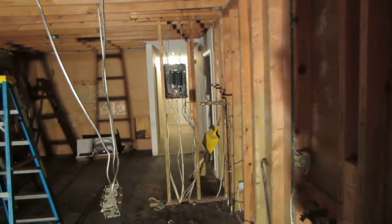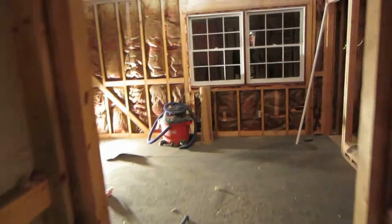That electrical panel is going to be pulled out and actually moved into the dining room area right through here, and will be put on the wall here in the dining room, which will be our laundry room.